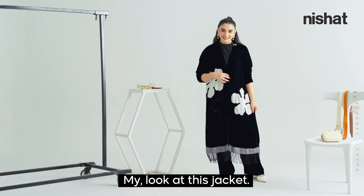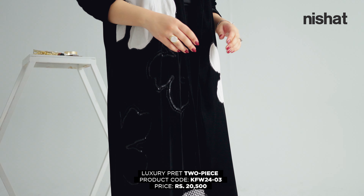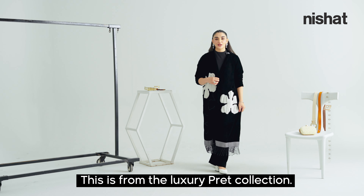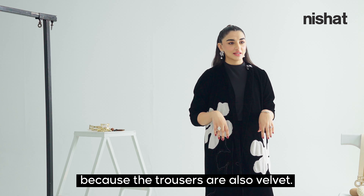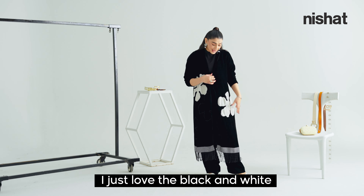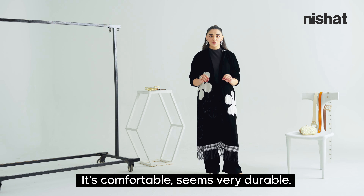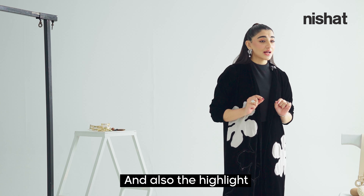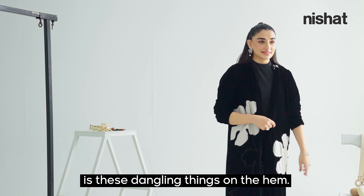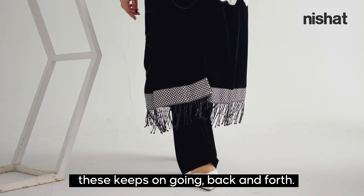Look at this jacket! This is from the Luxury Pret collection and it's a velvet coat. I absolutely love it because the trousers are also velvet. I just love the black and white contrast — it's absolutely timeless, comfortable, and very durable. The finishes are amazing. And the highlight of the entire silhouette is these dangling things on the hem, so when you walk they keep going back and forth.